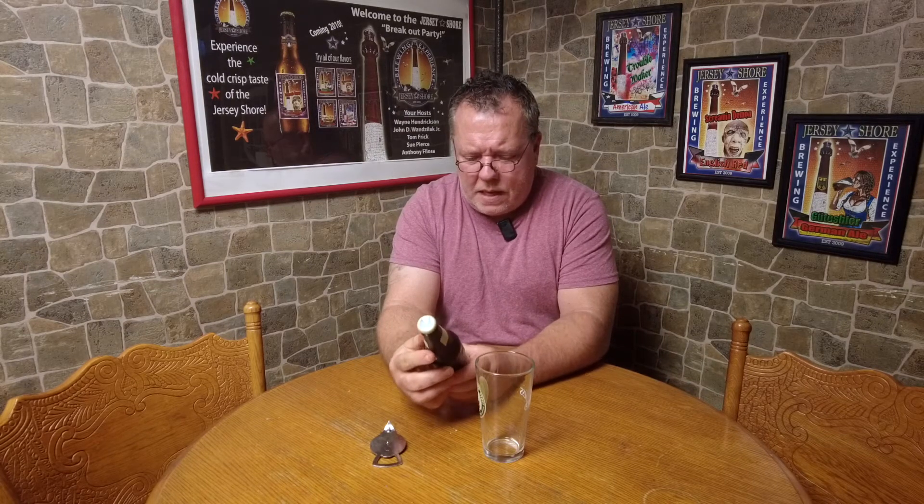This one is from Kentucky — Lexington Brewing and Distilling Company. It's called Coffee Barrel Cream Ale. Those guys were established in 1999, been around for a little while. It's amazing — that's like 23 years ago. This one comes in at 5.5%.